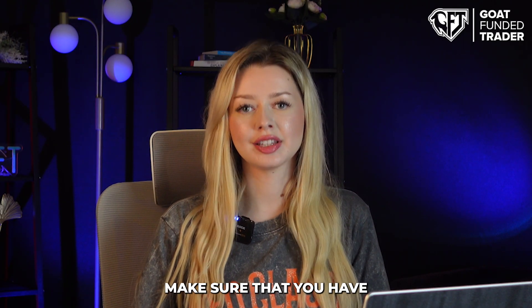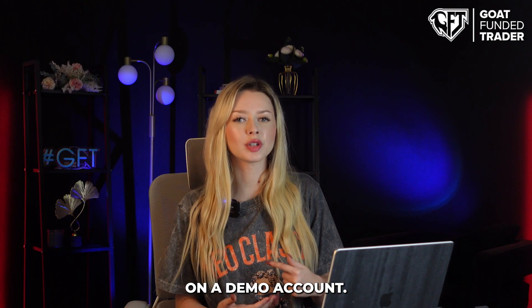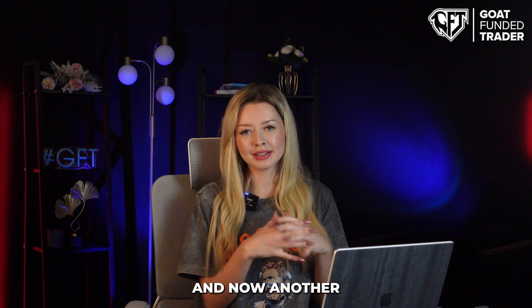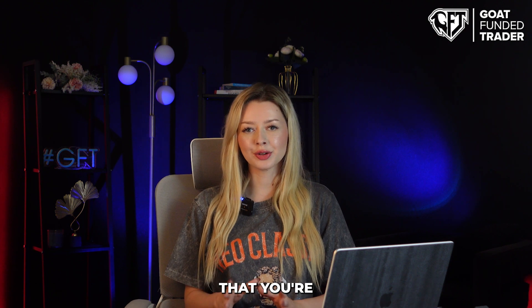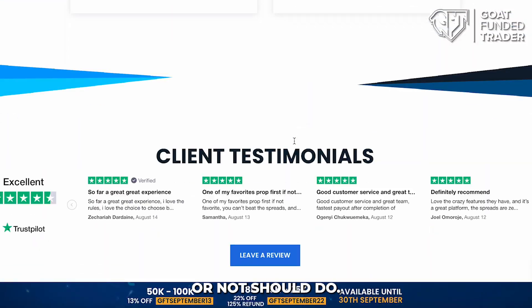Make sure that you have your trading plan ready and tested. Did you test it on a demo account? Is it working or not? Did you journal about it in the past? Was it good or not? What's your risk management? Maybe your trading plan is good and your risk management gave you great results, but don't forget that you're going to try to pass a pro firm challenge. Does your trading plan match with the rules of the GodFunded Trader or not?